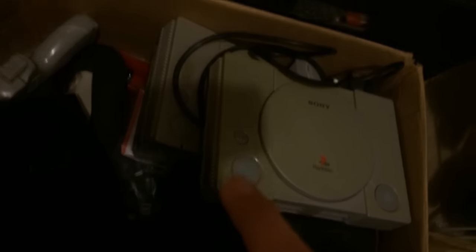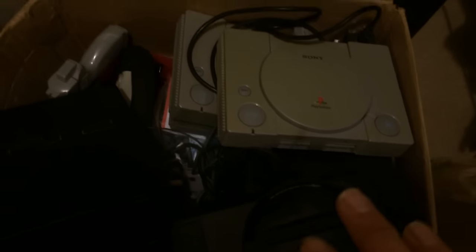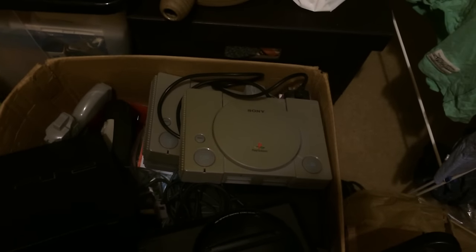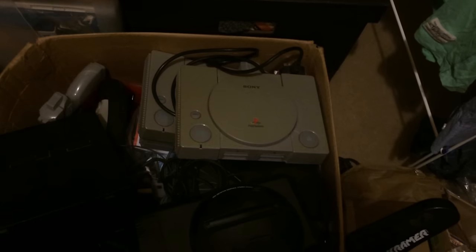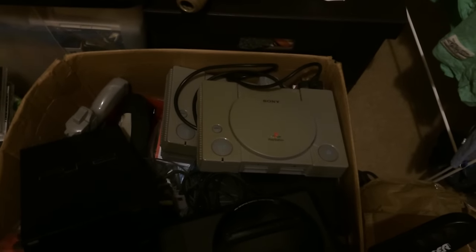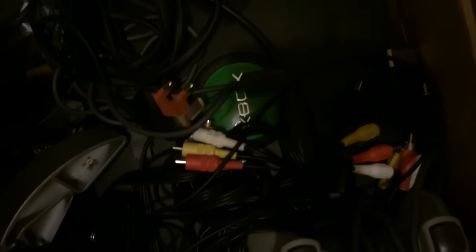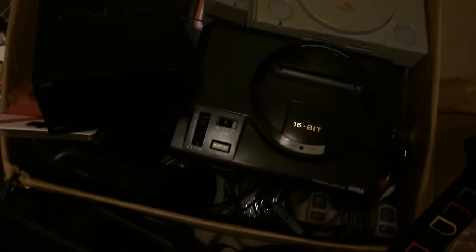I got three PS1 consoles — a little bit yellowed, but I might be able to look online to see if there's a way of getting that out. There'll be some good money in them, hopefully about £30 a console on Amazon. We also have an original Xbox down there — again that's probably similar money to the Mega Drive, about £40 or £50.